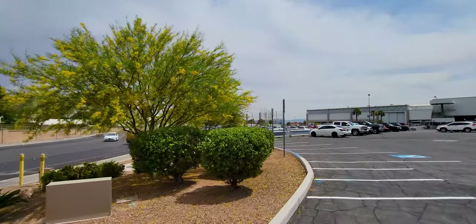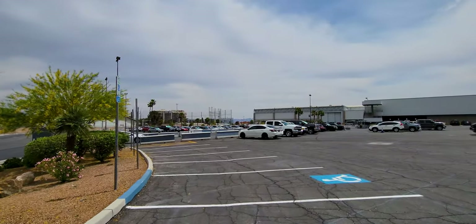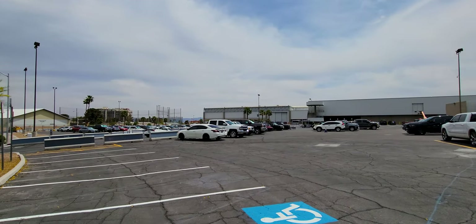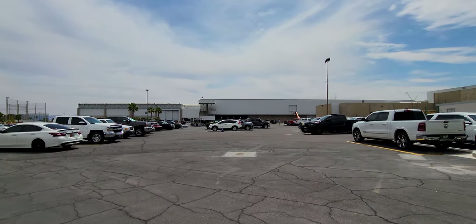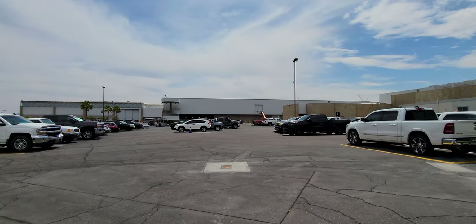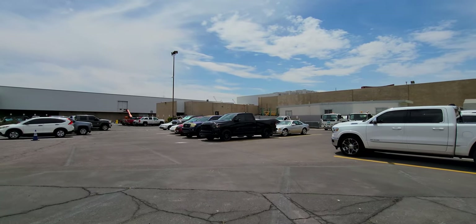I'm considering doing a live here from the NAB — I'm not quite sure. Not quite sure if you guys would be interested, but you should be interested because the technology that's coming out for video and broadcast and live streaming is absolutely freaking intense.